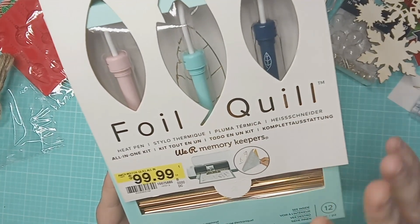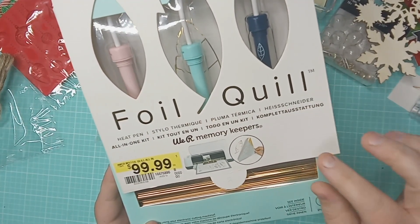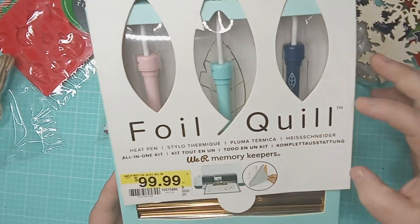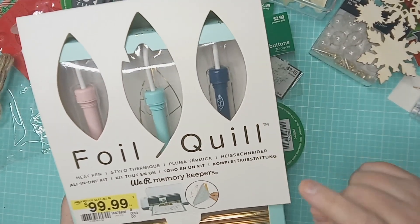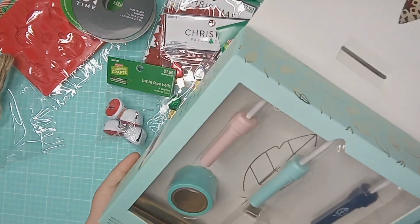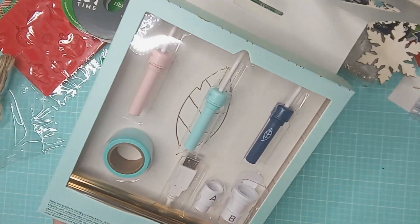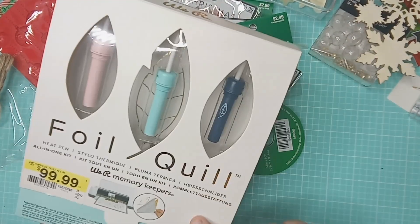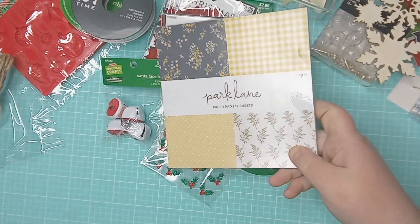This is a really exciting find — it showed $100 but it rang up $109, and it was 70% off which brought it down to about $33. Plus I had an additional 20% off my overall purchase, so I ended up getting this for around $26. It's a foil quilt — Amy Gretchen is obsessed with it and has wonderful December Daily videos using it, and at that price I could not say no. It comes with some foil colors and all the pieces you need. I do have a Cricut and I'm excited to incorporate this into future projects.